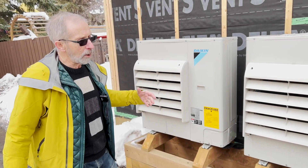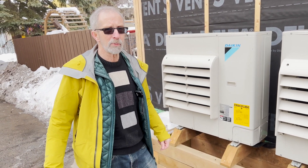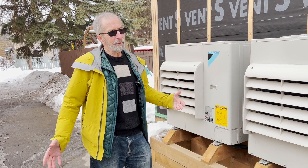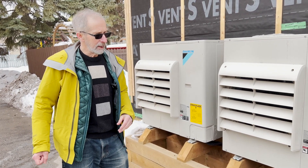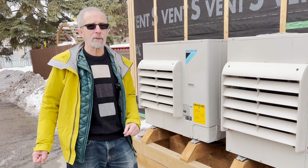So they're very efficient over the heating season. They also produce very efficient cooling in the summer when it's super hot, as it seems to be getting these days. In the summer, they have a reversing valve and will cool very efficiently — producing about three or four units of cool for every unit of electricity that goes in. So they're very efficient air conditioners.